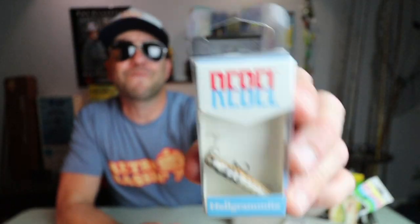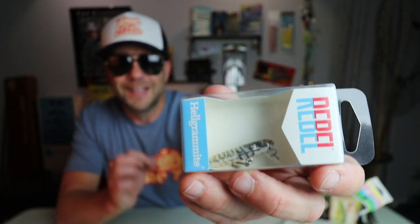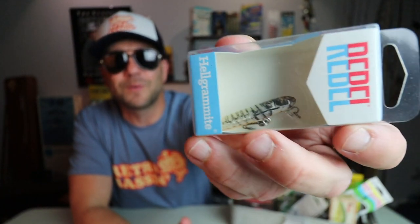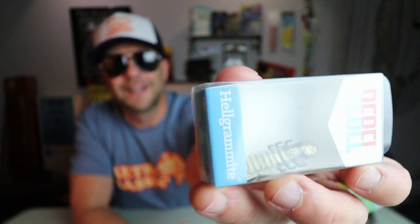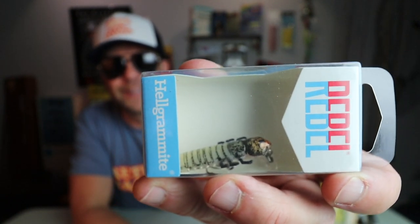Speaking of panfish, I got to throw some OG Rebels this summer for some really aggressive green sunfish just outside my house in Dripping Springs, Texas. We had a blast catching fish on just about every old-school Rebel ultralight I could think of. In commemoration of that, I'm going to throw in this one — one of my favorites from that day — a Rebel Helgramite. This is a really unique sinking bait, a total blast to fish, and check out that color — it's like a very wintery, washed-out Helgramite.